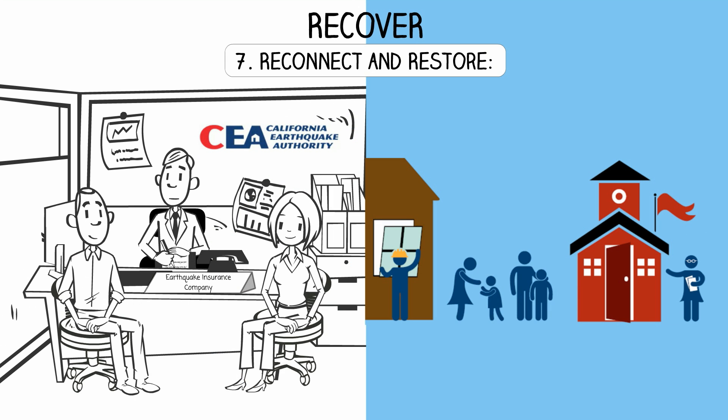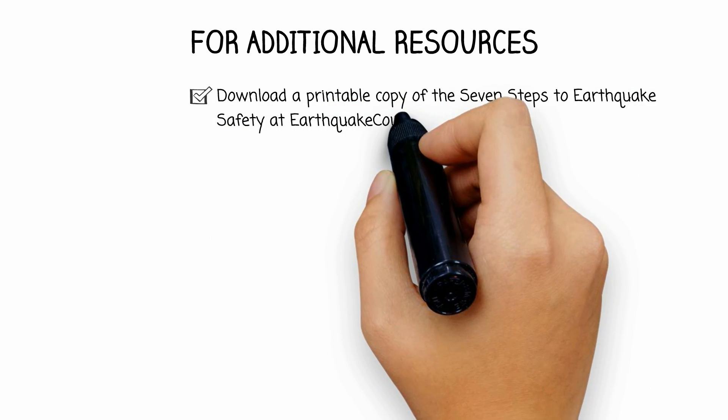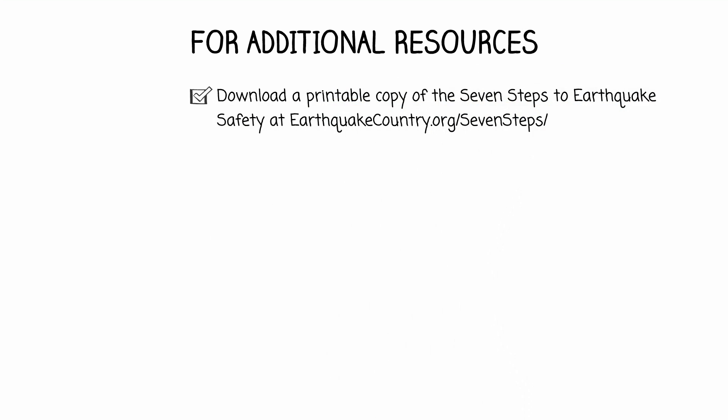Step 7 - Reconnect and restore: Reconnect with others and restore daily life by filing a claim with your earthquake insurance provider and help rebuild your community. For additional resources, download a printable copy of the seven steps to earthquake safety and learn more at earthquakecountry.org/sevensteps.